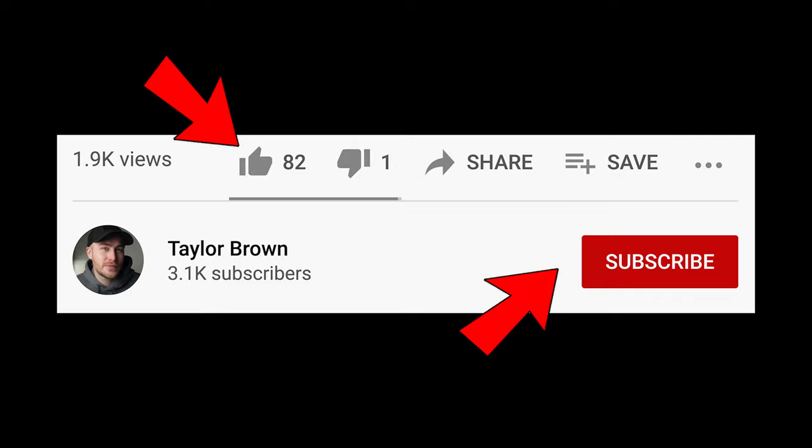If you've got any more questions, let me know in the comments. If you liked the video, make sure to like and subscribe and turn on your notifications so you don't miss out on future videos. I'll see you guys in the next one. Peace.